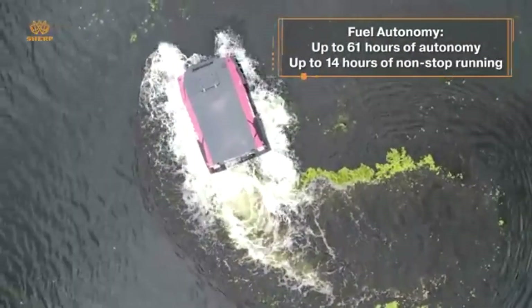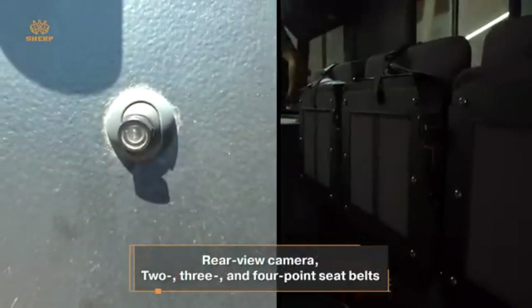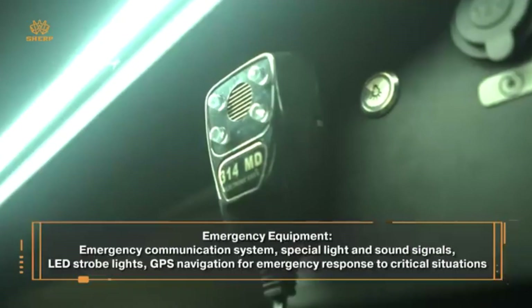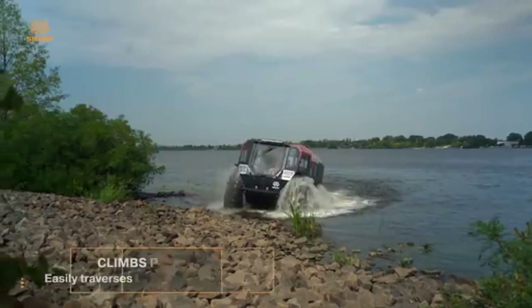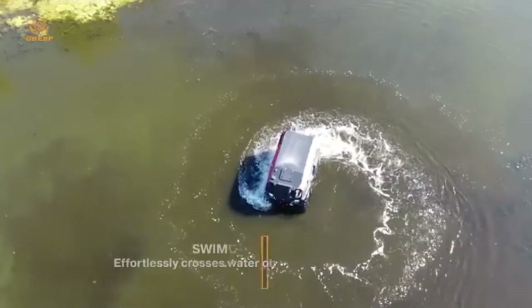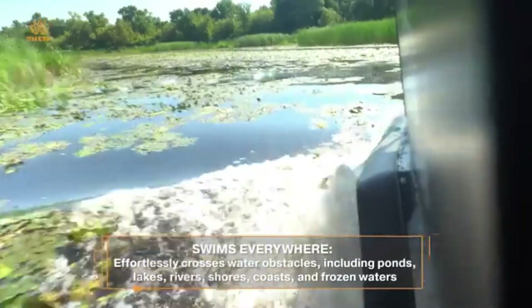Sherp's minimalist cabin is all about utility, but it provides enough space for gear and a team of adventurers. Designed in Ukraine and used globally in rescue missions, exploration, and even military applications, this vehicle is a game-changer. Its ability to climb 35-degree slopes and rotate within its own footprint using skid steering makes it practically unstoppable.